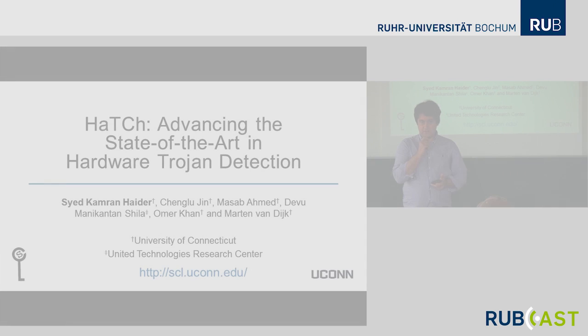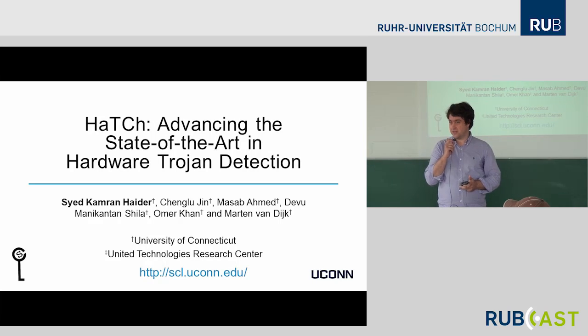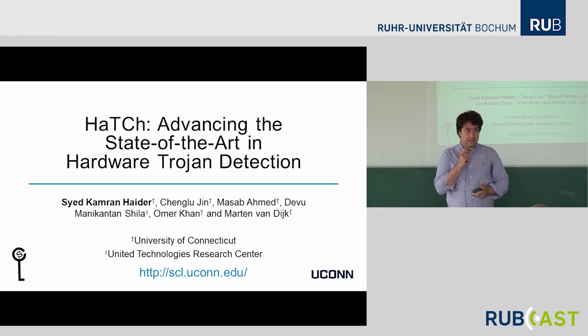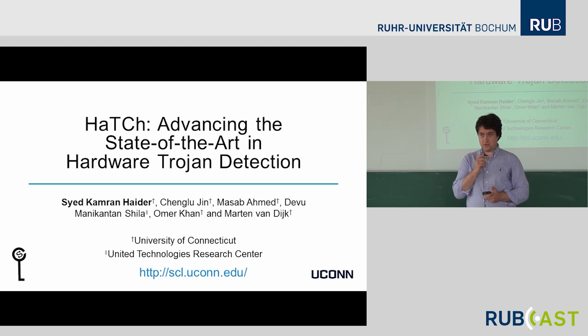It is my great pleasure to announce that the speaker in today's seminar is Martin van Dijk. Martin is a professor at the University of Connecticut and also a research affiliate at MIT. At MIT, Martin was part of the team that introduced the novel concept of a physical unclonable function or PUF, making him one of the early forefathers of PUF research.